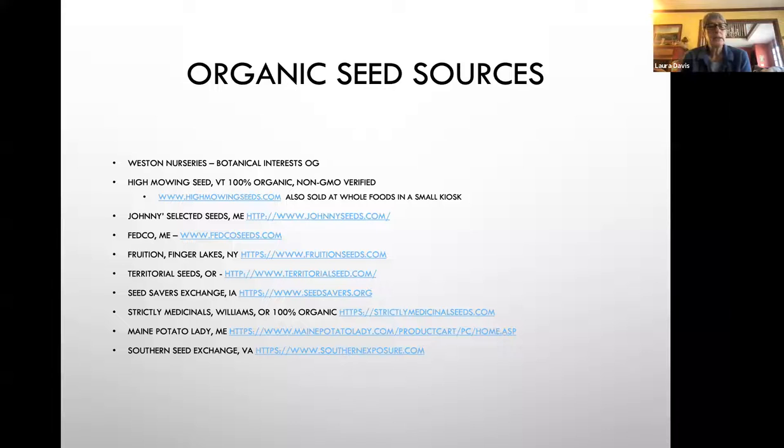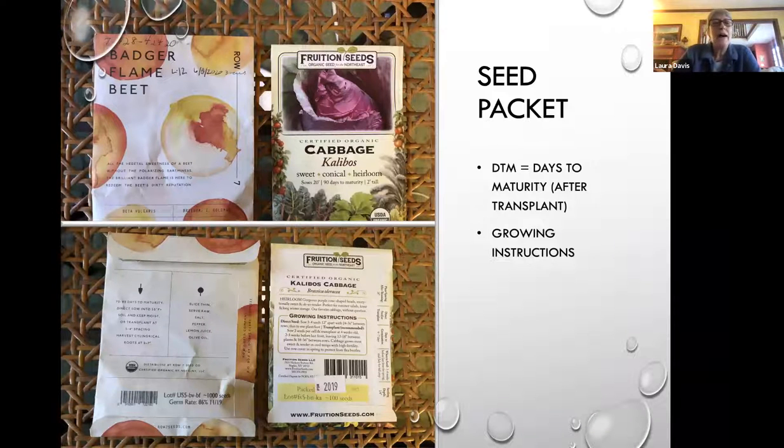Johnny's Selected Seeds is about 10% of my purchases, and then I buy specialty seeds from other companies — some in the Northwest, most in the Northeast. I don't buy a lot from the Southern Seed Exchange except when I need mortgage lifter tomato seeds. As you all know, the seed packet is a wealth of information — how many days it takes to mature, how far to plant things apart, and information about your seasons as well.